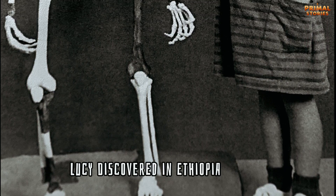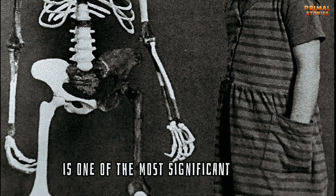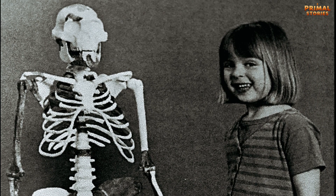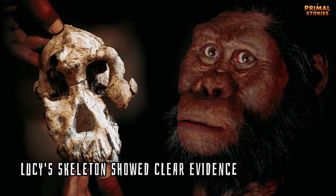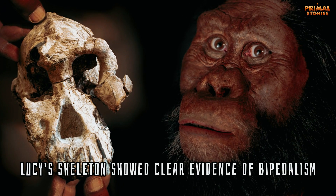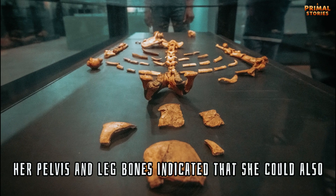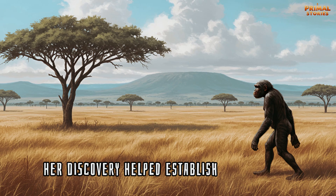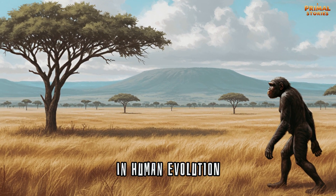Lucy, discovered in Ethiopia in 1974, is one of the most significant fossils of Australopithecus afarensis. At just over 3 feet tall, Lucy's skeleton showed clear evidence of bipedalism, although her pelvis and leg bones indicated that she could also climb trees. Her discovery helped establish that walking upright was a critical development in human evolution.